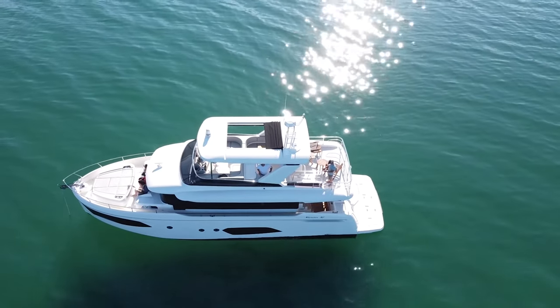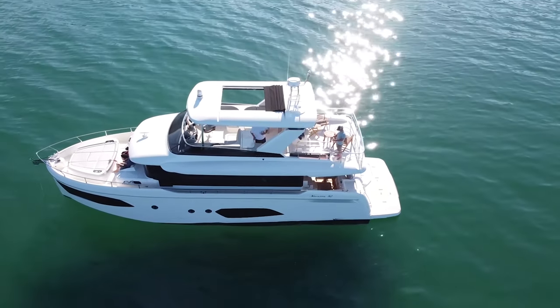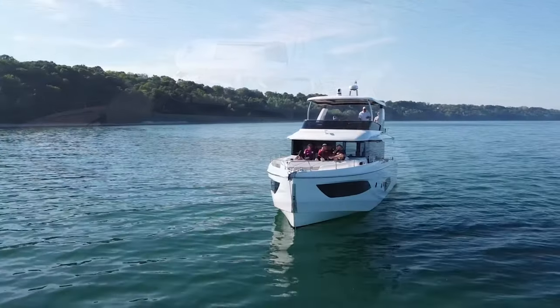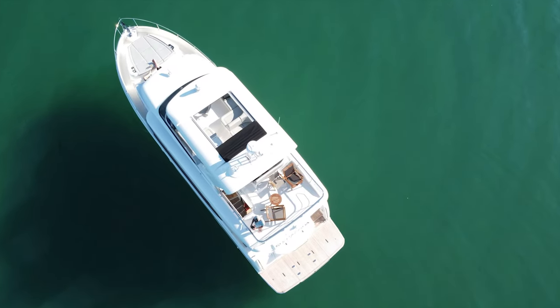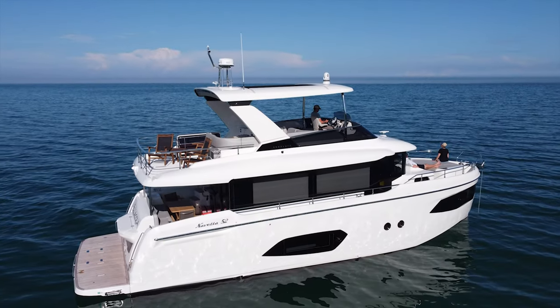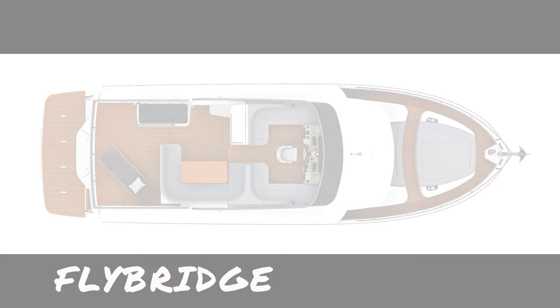We were first attracted to this boat because of the functionality of it. It's a very practical boat with so many different seating areas, particularly nice when we have a lot of guests — various areas to hang out. The visibility from the boat is spectacular with the big windows. Let's start the tour from the top down. We'll start with the fly bridge.